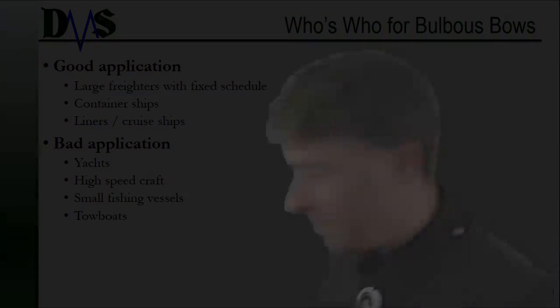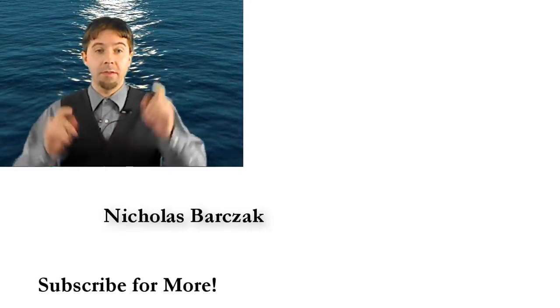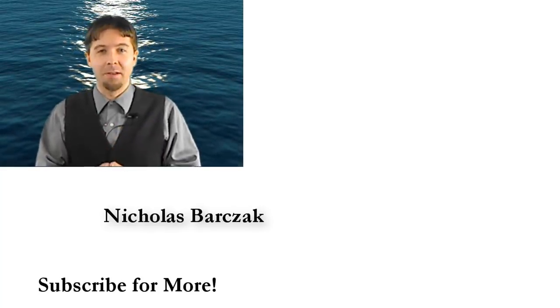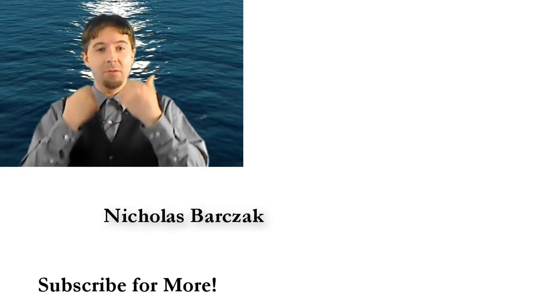Thanks very much. I am Nick the Naval Architect. Thanks for watching — I hope you liked it. If you click the like button or subscribe button, I will make more videos for you.